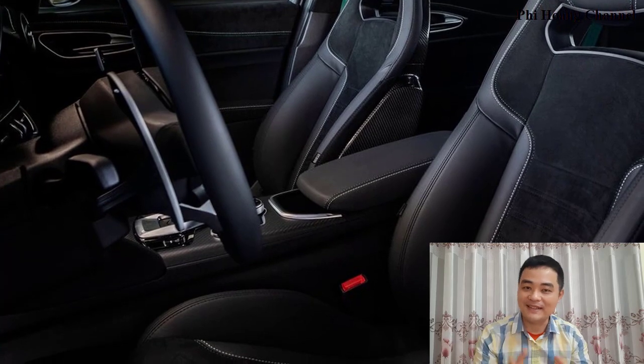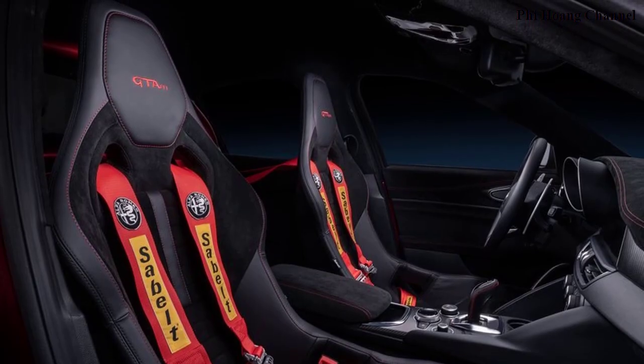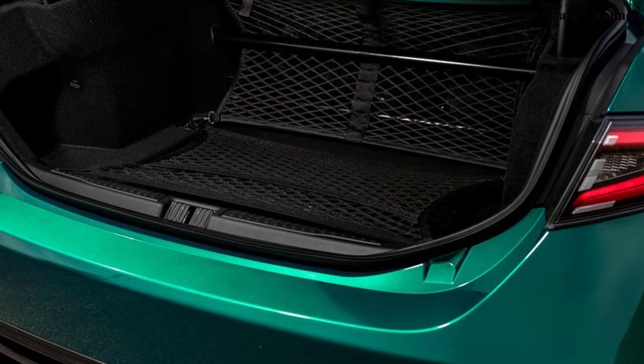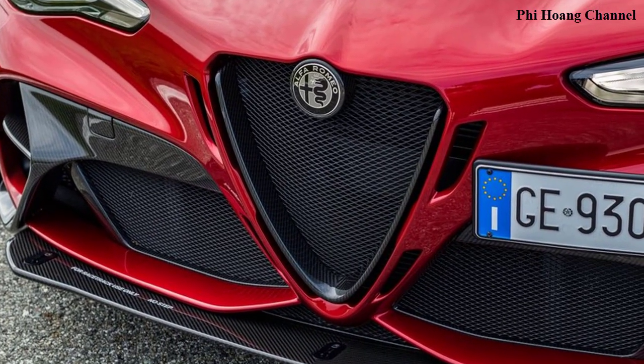Sauber Engineering were entrusted with the aerodynamic appendages: the new rear spoiler, adjustable to four positions in the GTM, and the active front splitter, which can be extended for use on the track by up to 40 millimeters on the GTM.